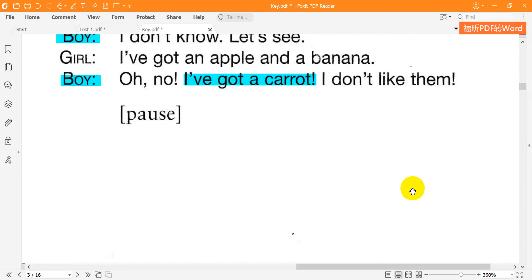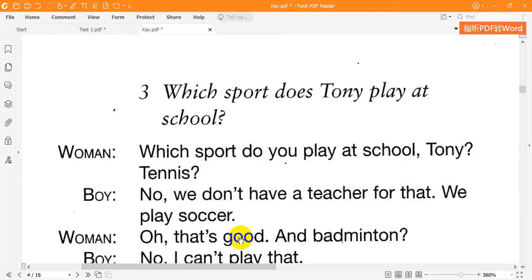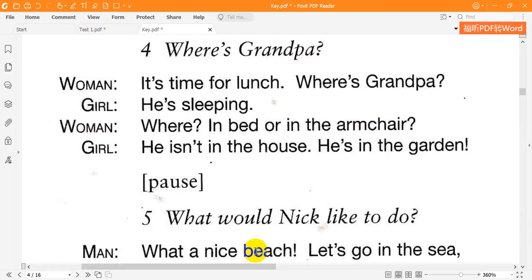3. Which sport does Tony play at school? Tennis? No — we don't have a teacher for that. We play soccer. And badminton? No, I can't play that. 4. Where's Grandpa? It's time for lunch. He's sleeping. Where? In bed or in the armchair? He isn't in the house — he's in the garden.